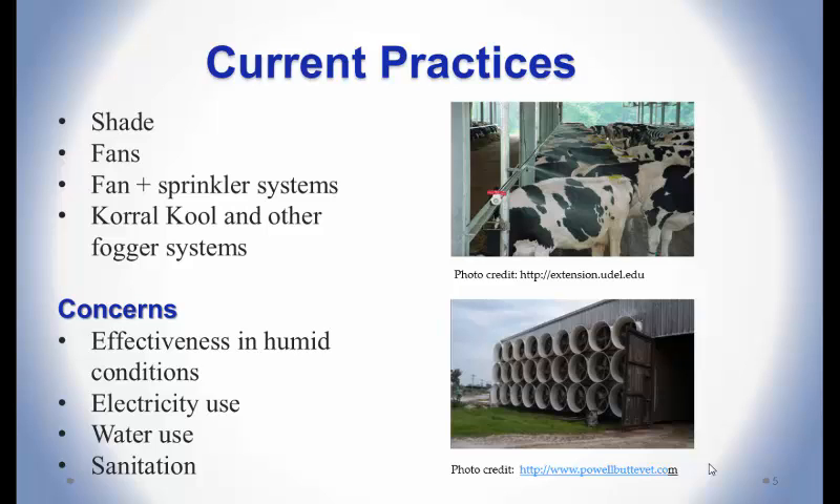I'm mainly focusing on comparing conductive cooling to a control with no cooling. The motivation for conductive cooling is to have another tool to address heat stress. It will be equally effective in humid as in dry climates, since relative humidity does not affect heat transfer — making it potentially useful for hot and humid climates that don't respond as well to evaporative cooling. It uses electricity to cool the water, but all water is recycled, unlike mister or sprinkler systems.